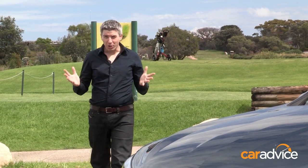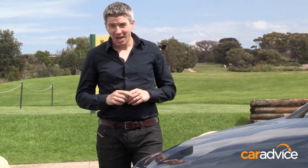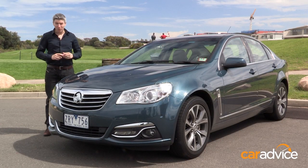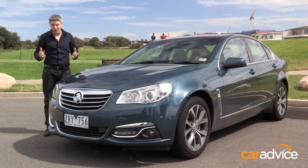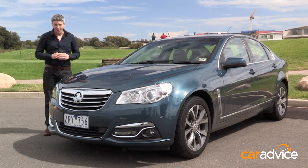A luxury car has to be about more than just extra lashings of wood, leather, and large amounts of cabin space. A refined driving experience is also critical, and here the Calais scores strongly. Yes, a Commodore is never going to have the cachet of a 5 Series or an E-Class, but there's an inherent quality to the engineering of this car. It's automotive luxury you can afford.